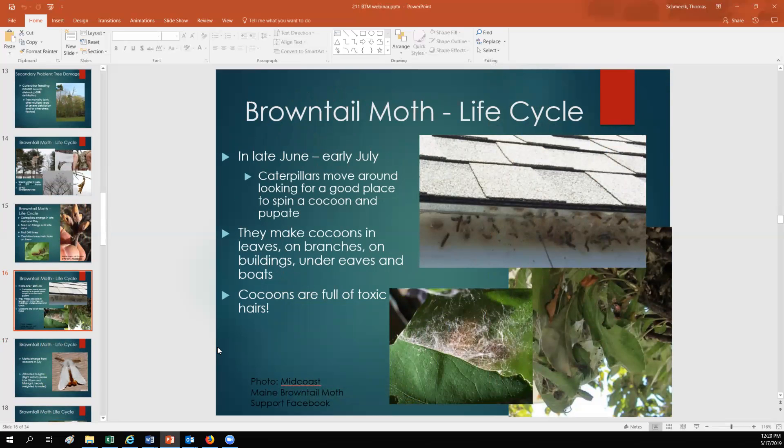After the caterpillars stop feeding in late June or early July, they start moving around looking for a place to spin a cocoon and pupate to turn into a moth. Often they'll make these cocoons in the leaves or branches of the tree they grew up on, but often they'll spin their cocoon on the side of people's houses, under their eaves, or any sheltered place. These cocoons are also full of toxic hairs — when the caterpillar is fully grown and starts making the cocoon, it sheds its last larval skin and incorporates some of those toxic hairs into the cocoon to protect itself at its most vulnerable life stage.